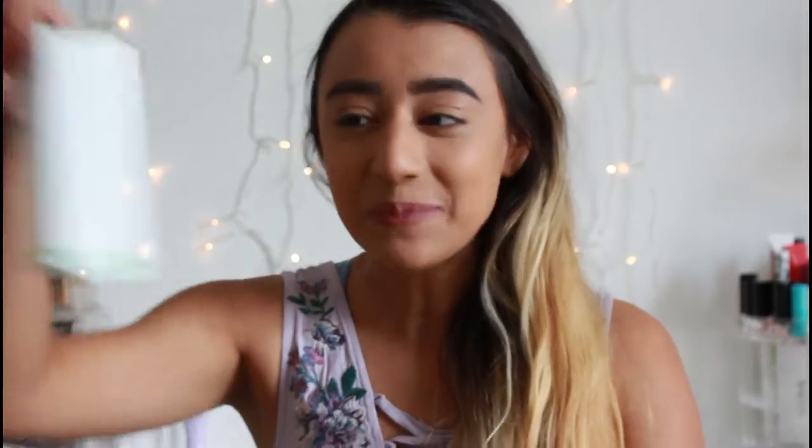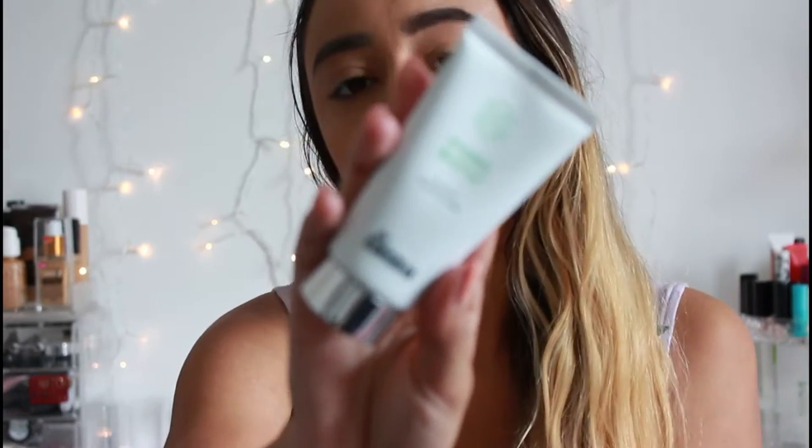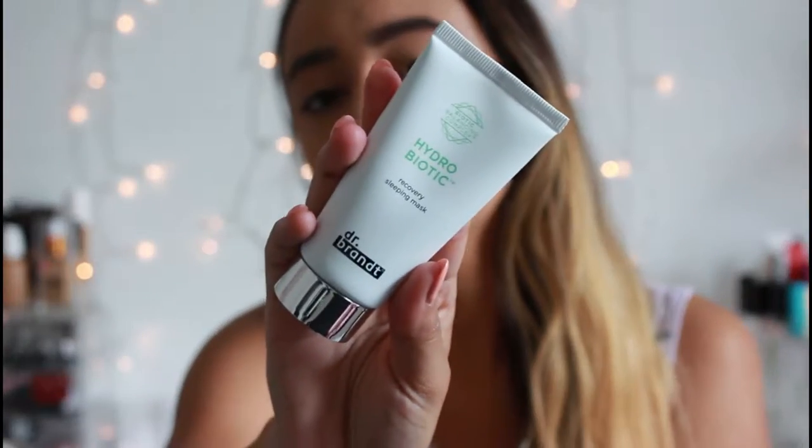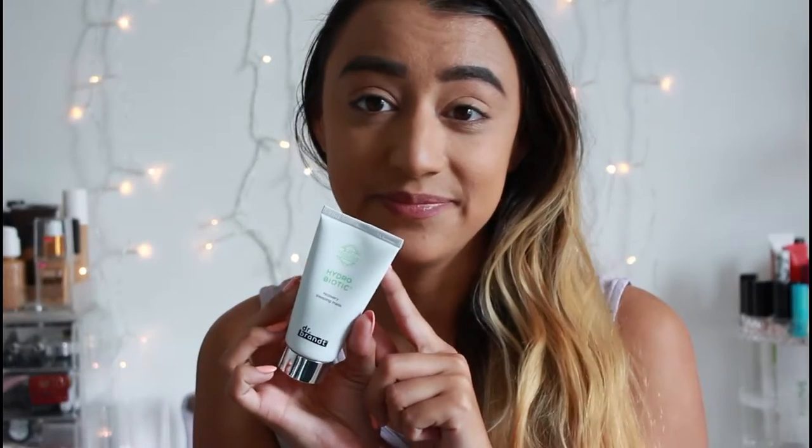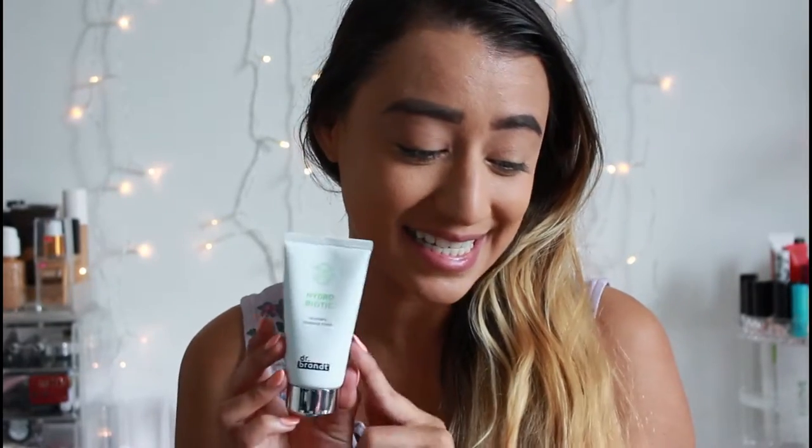The second item is a Dr. Brandt product — I love Dr. Brandt. Every product I've received from Dr. Brandt has come from my BoxyCharm. It's an incredible brand, well worth the money. I'm glad I've gotten to try it because I wouldn't have known how good it is otherwise. This is the Hydrobiotic Recovery Sleeping Mask — I love a good sleeping mask, so I'm super excited. I know it's gonna be good. This itself is $52.